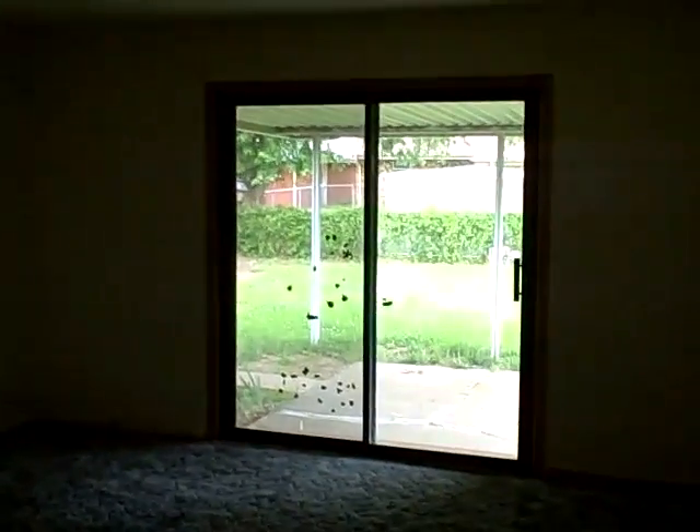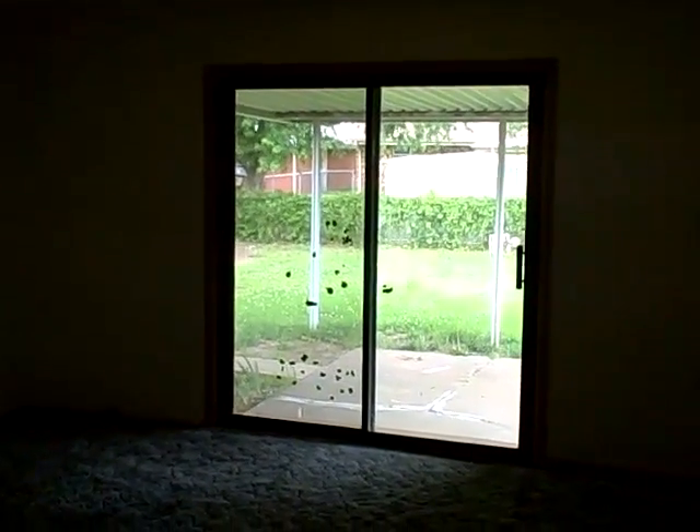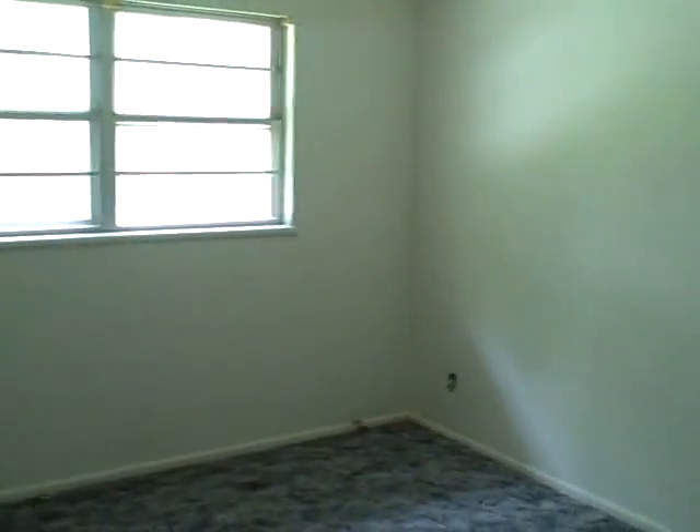Off the kitchen is the formal dining room and the living room area with six-foot sliding doors that lead out to the covered patio. Making our way down the hall — bedroom number one is a good size. The full bathroom has tiles and is in good condition.